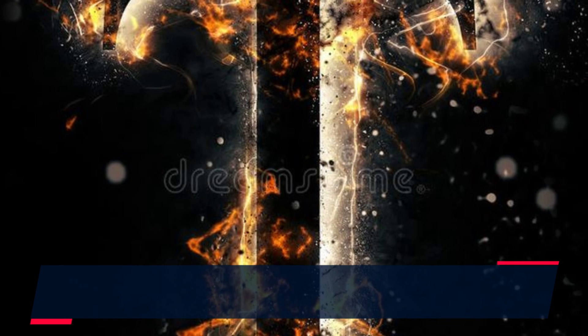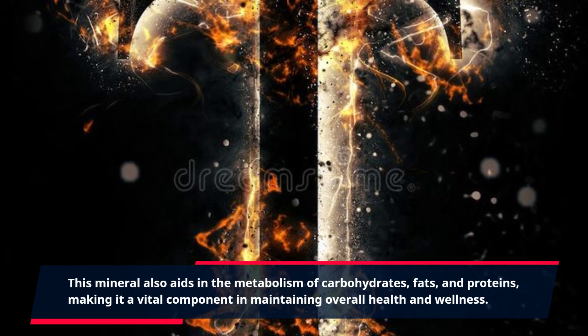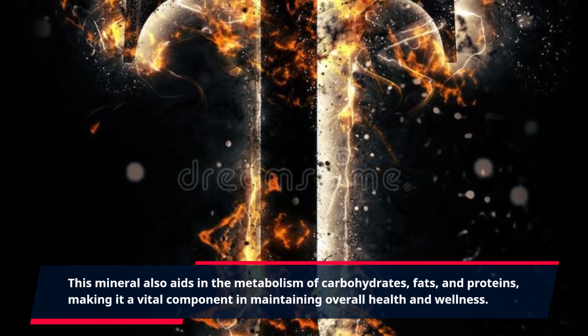This mineral also aids in the metabolism of carbohydrates, fats, and proteins, making it a vital component in maintaining overall health and wellness.